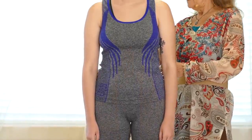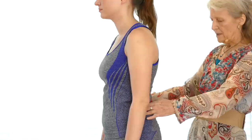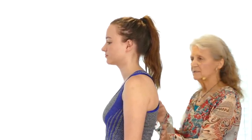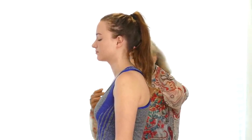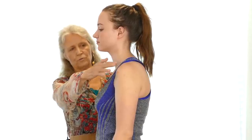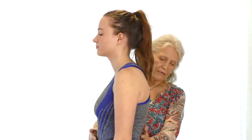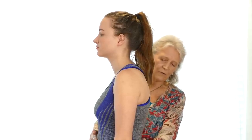Turning to the side, you can see where the roundedness is, where the neck goes, how the shoulders are dropping a little forward, and the stomach is not as strong as it should be, so it's not supporting the back in the way that it can.